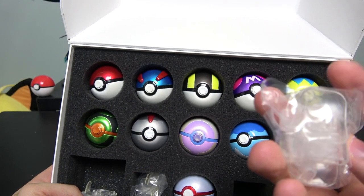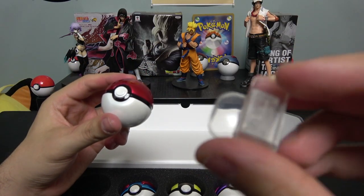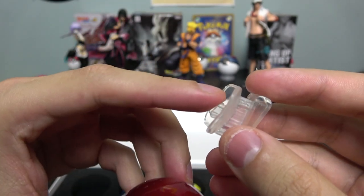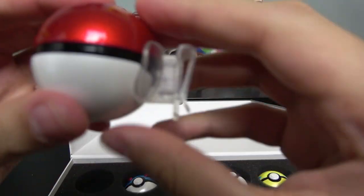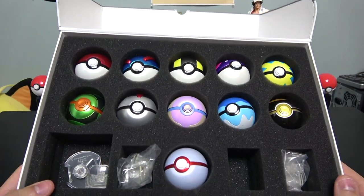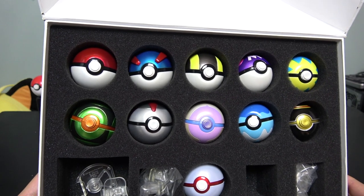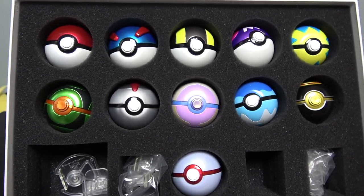So one last thing — let me show you how to put one of these belt holders on. You grab whichever Pokeball you want, on the back there's a little hole, and you just put the holder in there. It goes in easily, and this is the part where you attach it to your belt — it snaps back out just as easily. Let me know what you guys think of this Pokeball collection, whether you'd want one, drop a comment. If you guys want, I'll make part two unboxing collection number two. Thanks for watching!